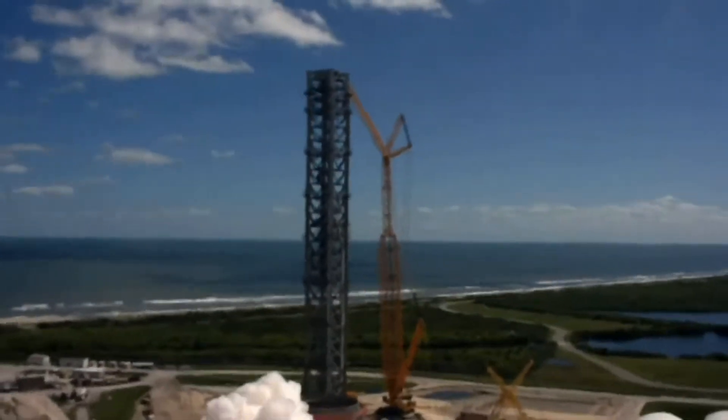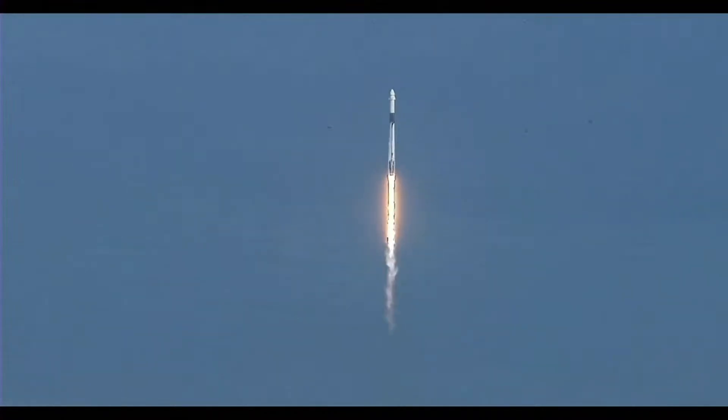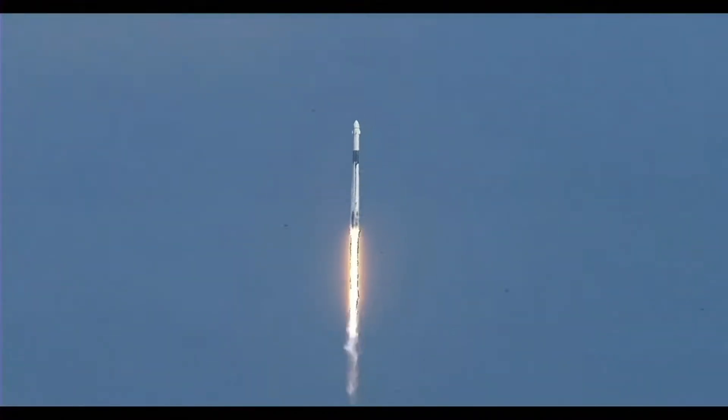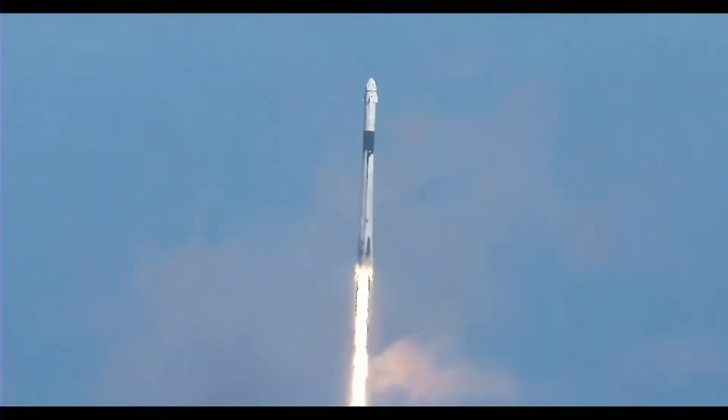It's going to be a big step. It's going to be a red flag and pouring into space. Stage one propulsion is nominal. Vehicle is pitching downrange. Stage one propulsion is nominal.